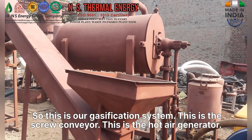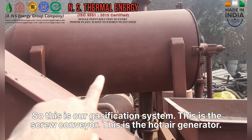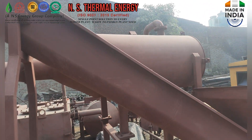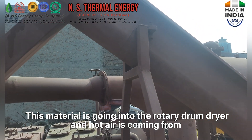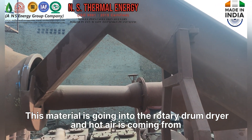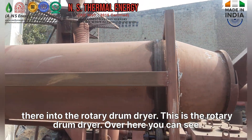This is our gasification system. This is the screw conveyor, and this is the hot air generator. This material is going into the rotary drum dryer, and hot air is coming from there into the rotary drum dryer. This is the rotary drum dryer.